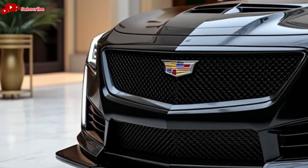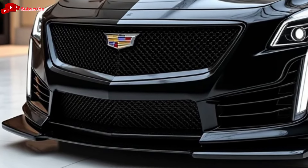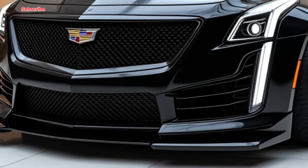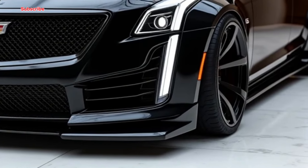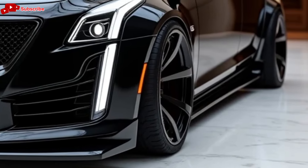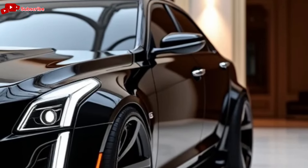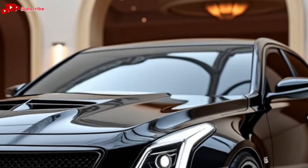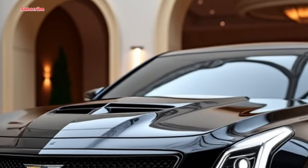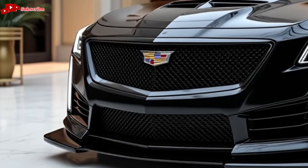First up, the exterior design. The 2025 CT5 builds on Cadillac's sharp, angular design language with a more refined touch. It features a bold, wide grille, sleek LED headlights, and a more aggressive front fascia. The car's low, wide stance gives it a sporty feel, while the sleek lines running along the sides provide a sophisticated, modern look. The rear end is equally impressive, with a sculpted trunk and sleek taillights that complete its premium design.